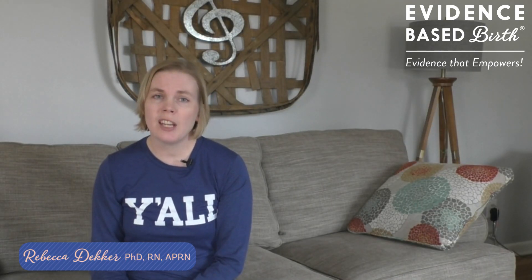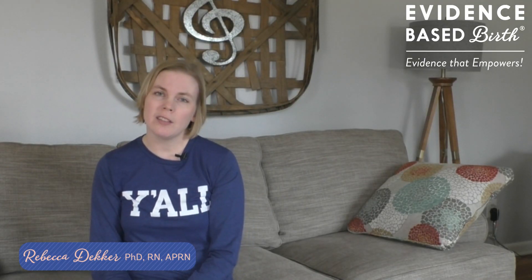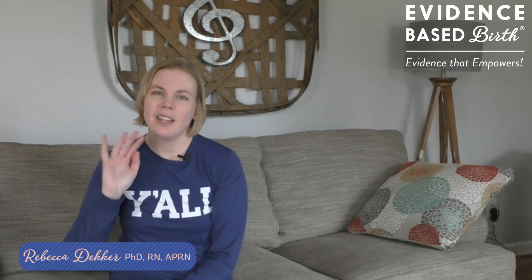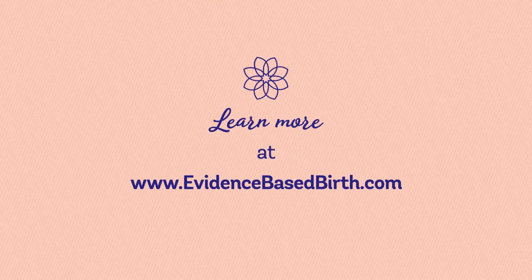That's it for this video. Feel free to check out the rest of our videos on pain management in this pain management playlist, and we also have a YouTube playlist all about natural induction methods. Thanks everyone! To learn more and subscribe to our newsletters for useful information, please visit evidencebasedbirth.com.